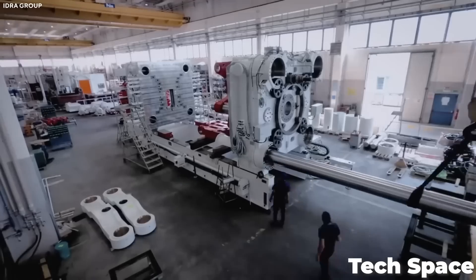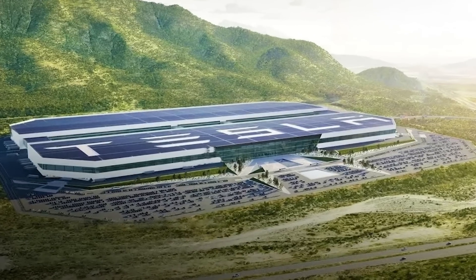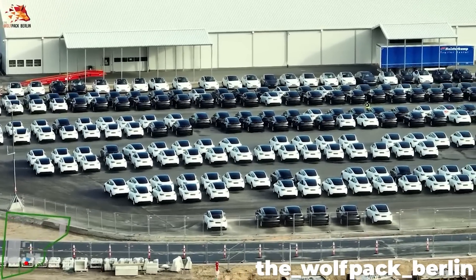On today's episode: a second Gigapress for the Cybertruck arrives in Texas, Giga Mexico faces environmental hurdles, and Giga Berlin hits their 5,000 vehicle per week goal.